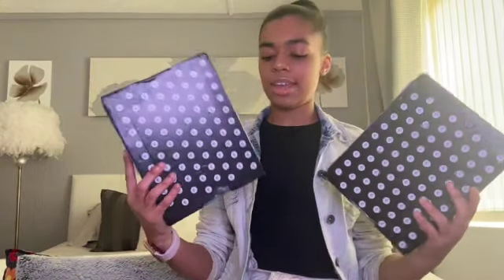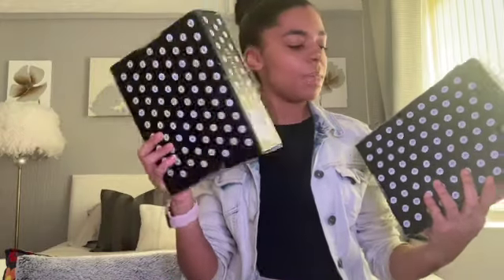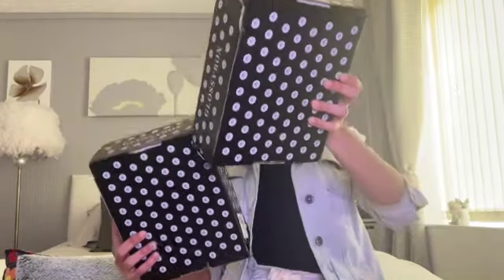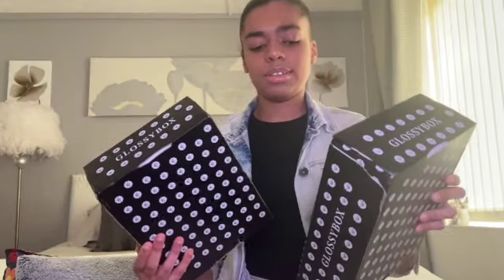Glossybox was quick with dealing with the situation - they issued me a full refund for the one box and basically said just keep both boxes as a sorry. So instead of opening up just the one box, I've actually got two boxes here. It'll be interesting to see what products are different between the variations - this one is the UK variation one and this one is the UK variation 1.1.